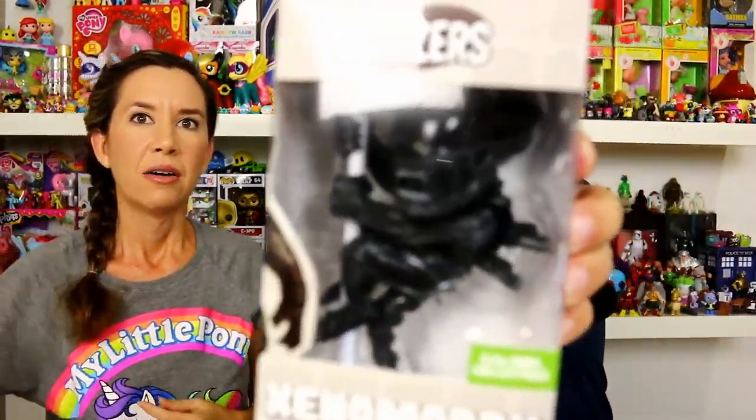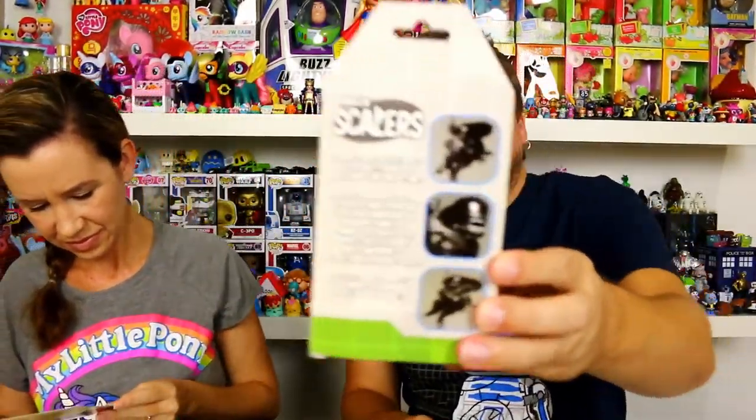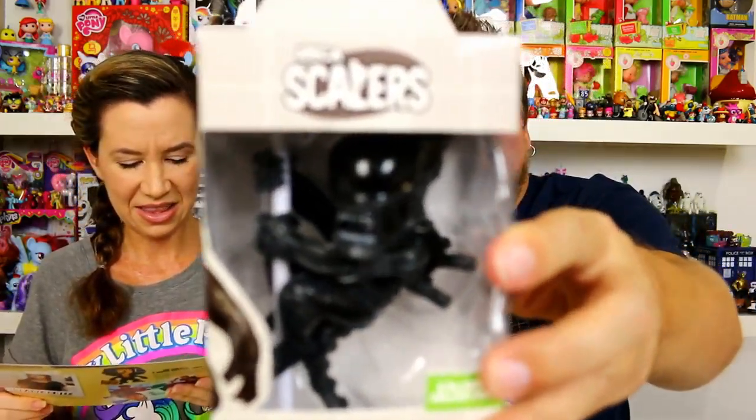Also I have one of the NECA scalers - this is the Alien. Oh, my dad would love this! These are the ones that go on cords or whatever. The three-and-a-half inch Alien Xenomorph Scaler is ready to hitch a ride with you - keep your cables, curtains and cords protected with this mini extraterrestrial predator vinyl. That's for your dad - I'm not even going to open it.